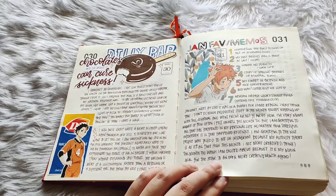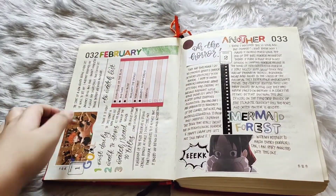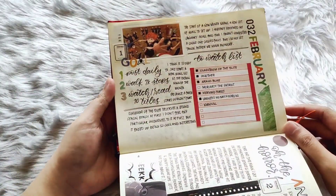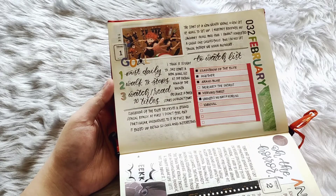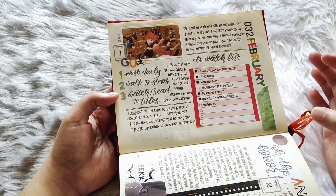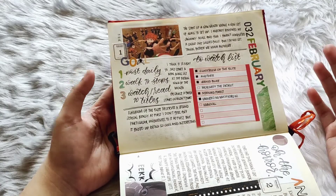I start my next month with some goals and an anime-to-watch list. During 2021 I wanted to watch 60 or more series from my to-watch list, and so these monthly picks of what to watch really helped me towards that goal.